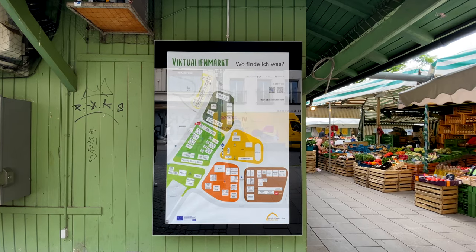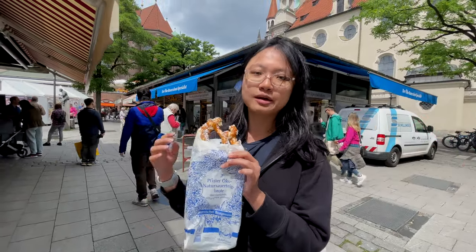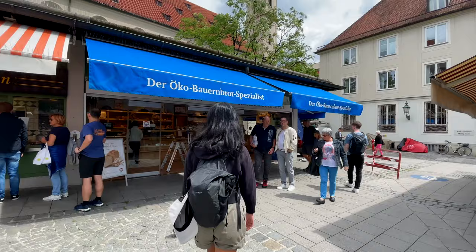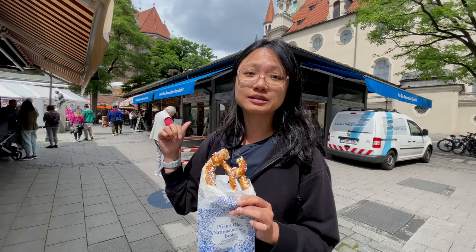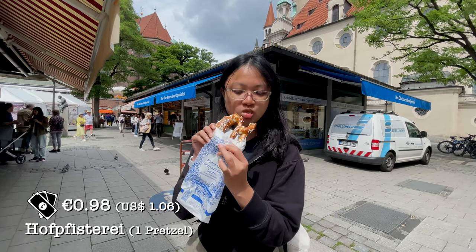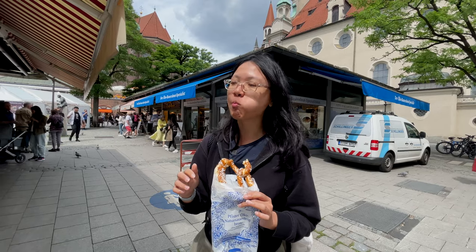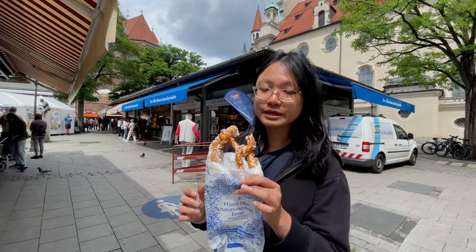We are here at the Munich Daily Market, and even though we are very full from our lunch, we still decided to buy a pretzel from the bakery behind. In the olden days, it was the Emperor Bakery. Definitely cannot miss this, so we bought a pretzel. From the online website, they mentioned that the pretzel is the specialty of this bakery and also the specialty of Germany.